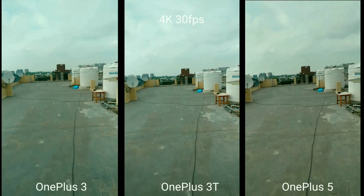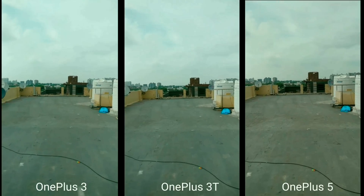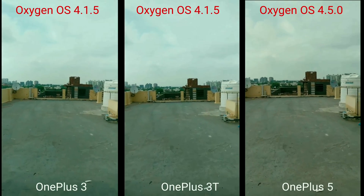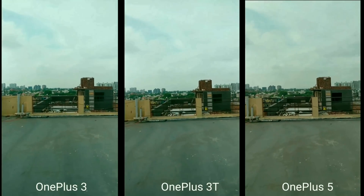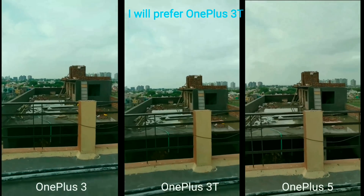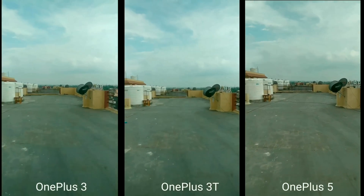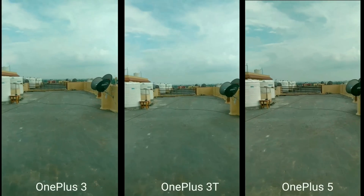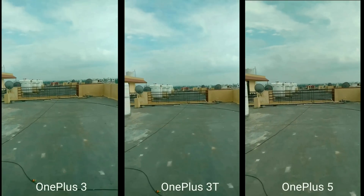Looking at 4K 30fps from the old firmware — filmed about two months ago when I first got the device — the OnePlus 3T looks much clearer and stabilization is smoother on the 3T. Compared to the OnePlus 5 from that earlier firmware, the 3T still had the edge. Photo/video quality doesn't show a dramatic difference, but it still looked great overall.